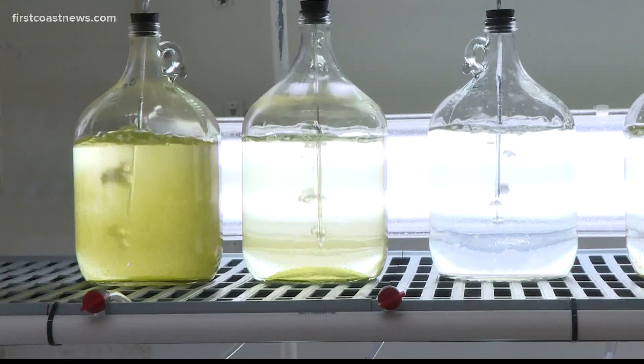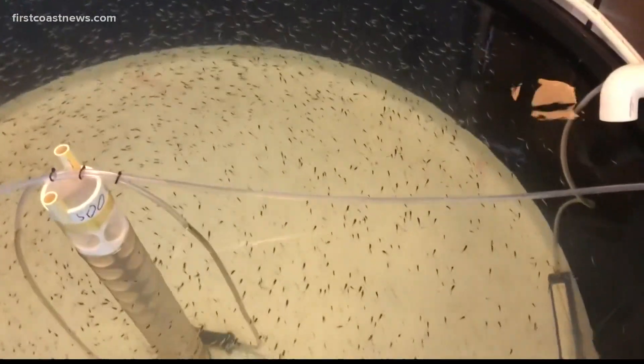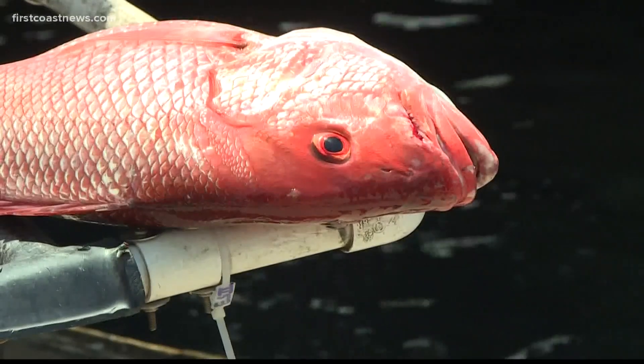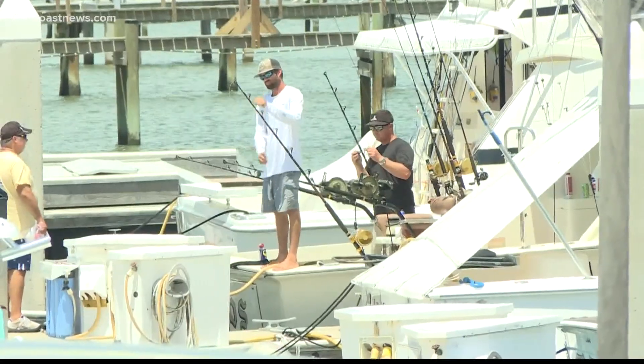The goal is to understand what is a healthy ecosystem for the red snapper's food supply, and eventually grow and release thousands of red snapper into the ocean for seafood production — in order to become more sustainable here at home and less dependent on foreign sources.